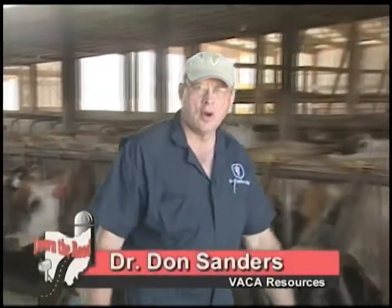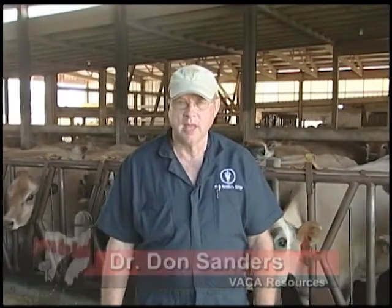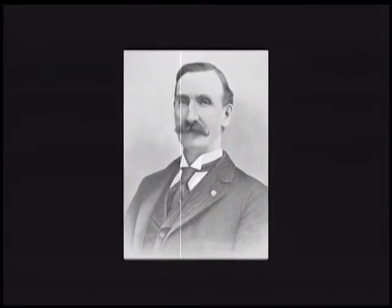In 1884, W.D. Hoard said that the cow is the foster mother of the human race. He said a lot of other things about cows and motherhood, but little did he realize how prophetic his statements were. He was correct.